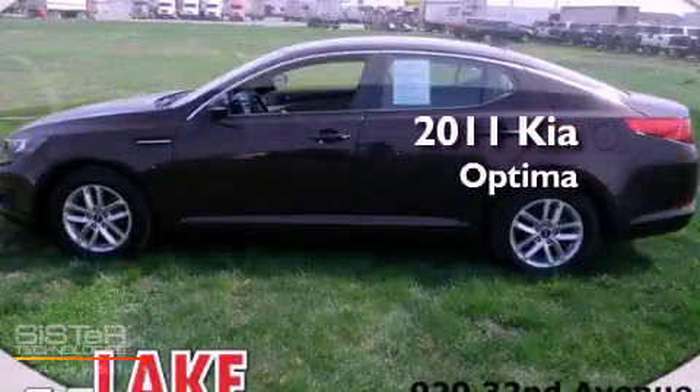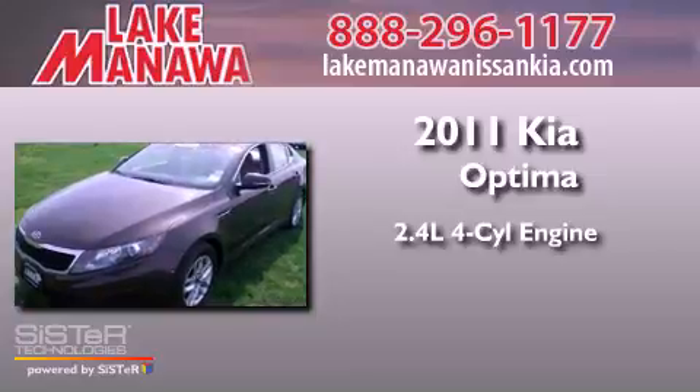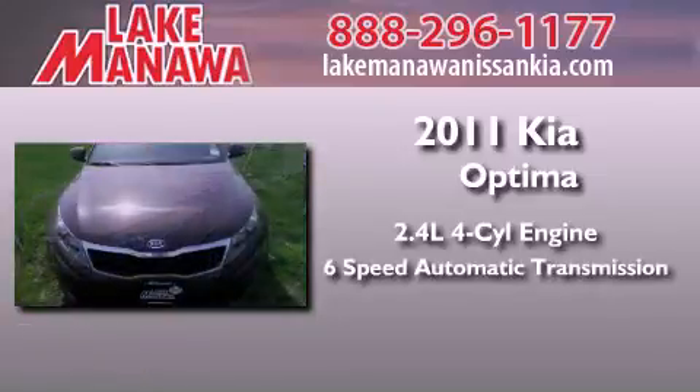This is a 2011 Kia Optima. It features a 2.4 liter 4-cylinder engine and a 6-speed automatic transmission.